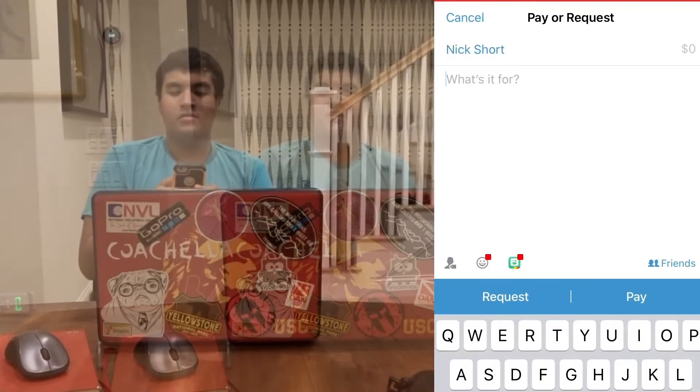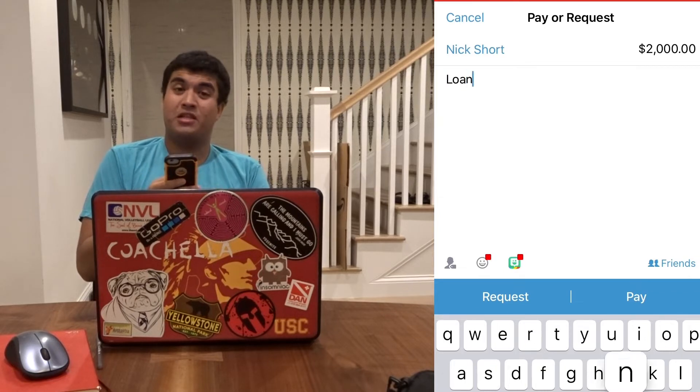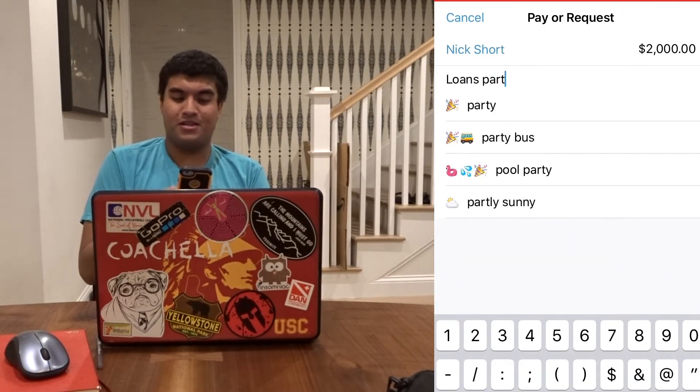So let's pay them right now. I'm paying Nick — who gives half the money to Liz — $2,000. And this is for loans, part seven.